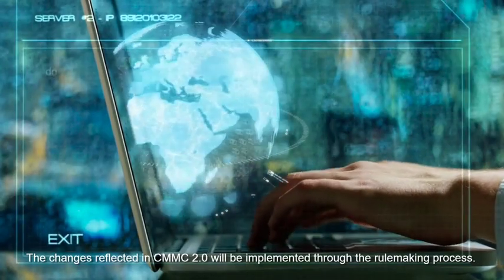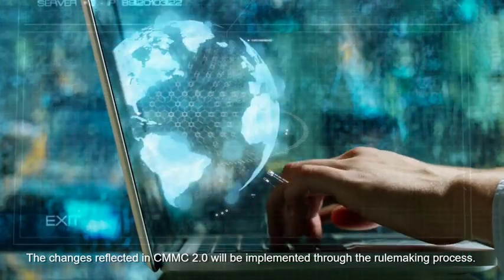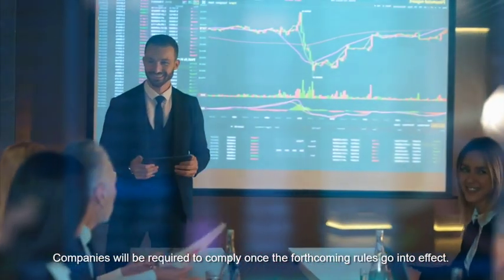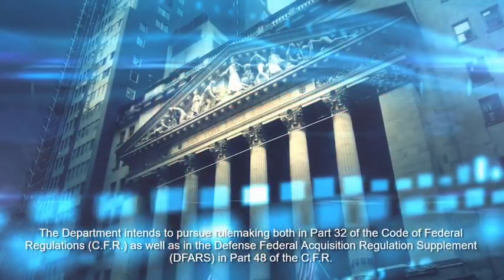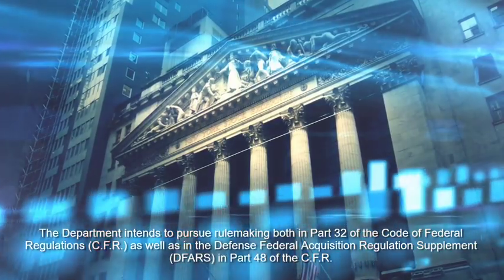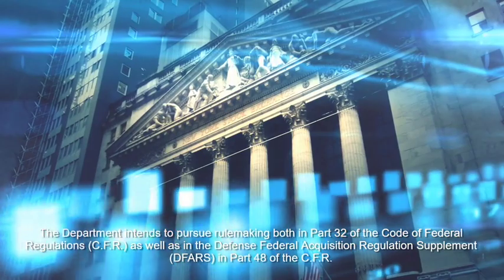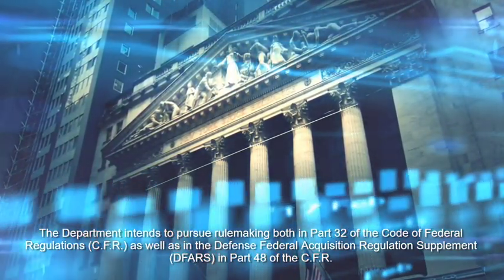The changes reflected in CMMC 2.0 will be implemented through the rulemaking process. Companies will be required to comply once the forthcoming rules go into effect. The department intends to pursue rulemaking both in Part 32 of the Code of Federal Regulations, CFR, as well as in the Defense Federal Acquisition Regulation Supplement, DFARS, in Part 48 of the CFR.